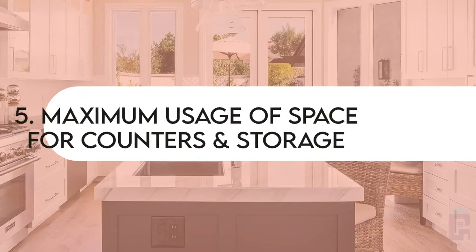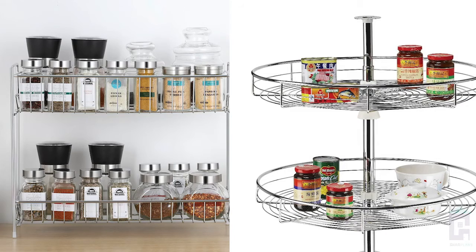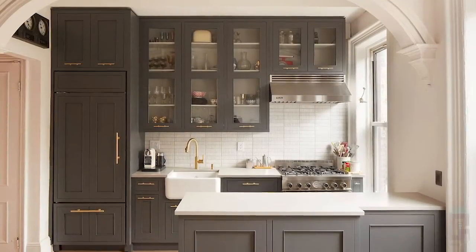Now let's talk about maximum usage of space for counters and storage. In all good kitchens there are accessory sets like tall units, spice racks, or revolving baskets. Every kitchen has a specific size and you need to plan accessories accordingly. If you have a small kitchen, you do not need oversized accessories, and similarly a large kitchen should not use undersized fittings. A simple rule: when designing kitchen cabinets, choose the longest wall and make the maximum storage shelves.